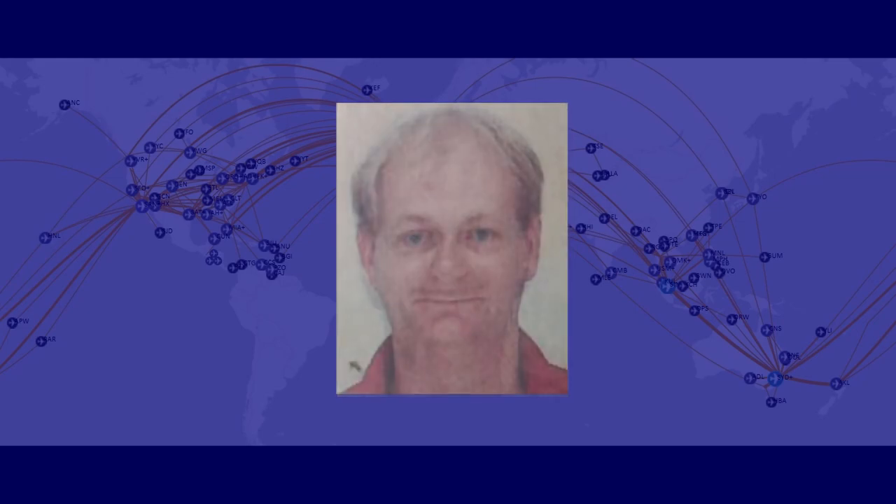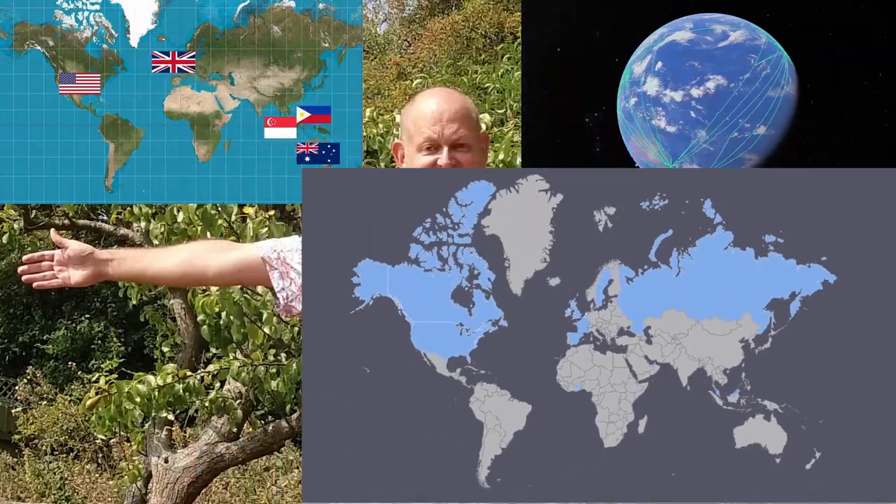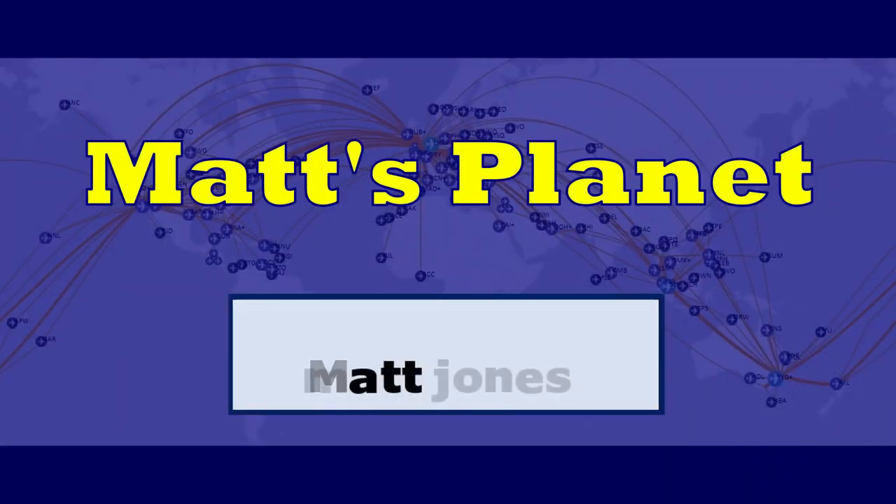Hi, I'm Matt. Over the last 25 years I've travelled a lot. I've lived in five countries on four continents. I've flown over 1.3 million miles. I've visited over a hundred countries and every American state, but I'm nowhere near done. Subscribe to the channel so you can come with me.